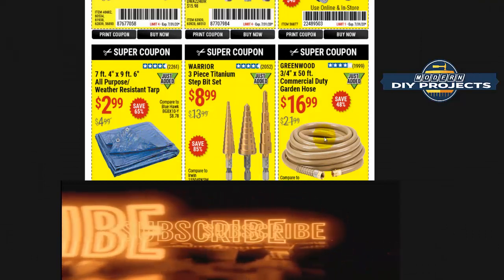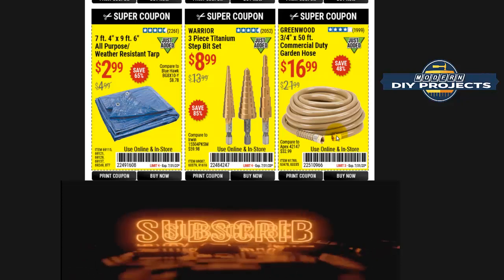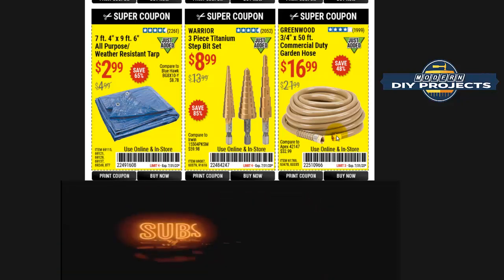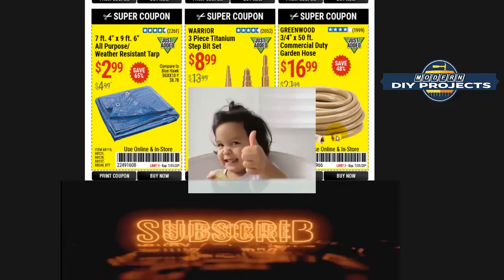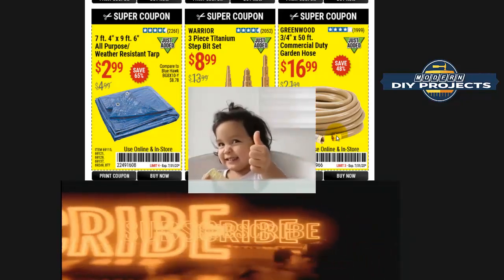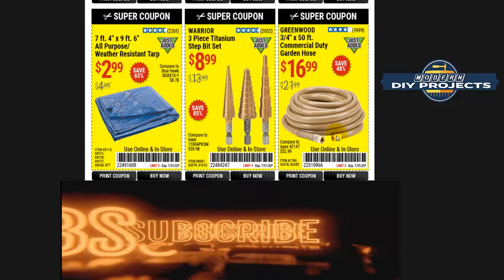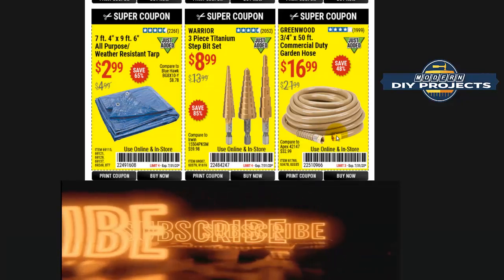Tarps here are a good price — you already saw a cheaper one earlier. The hose I don't recommend. And that's the end of the coupon video. If you enjoyed it, hit that subscribe button, give me a thumbs up, and check back for new videos on coupons and other stuff. Talk to you guys on the next one — bye bye for now.